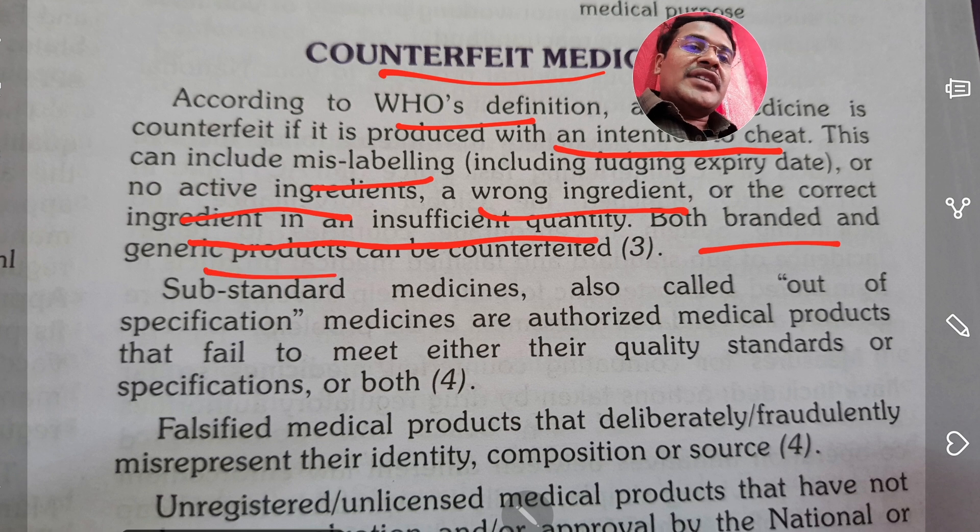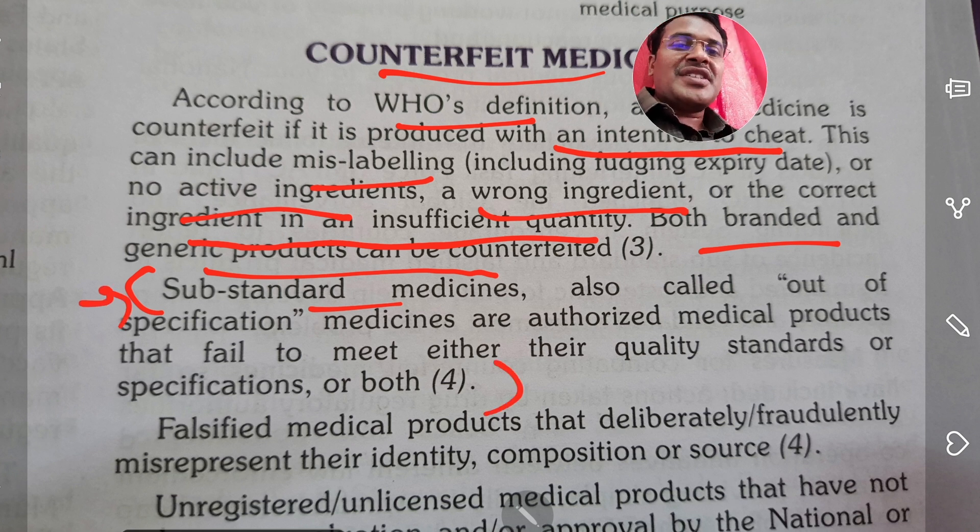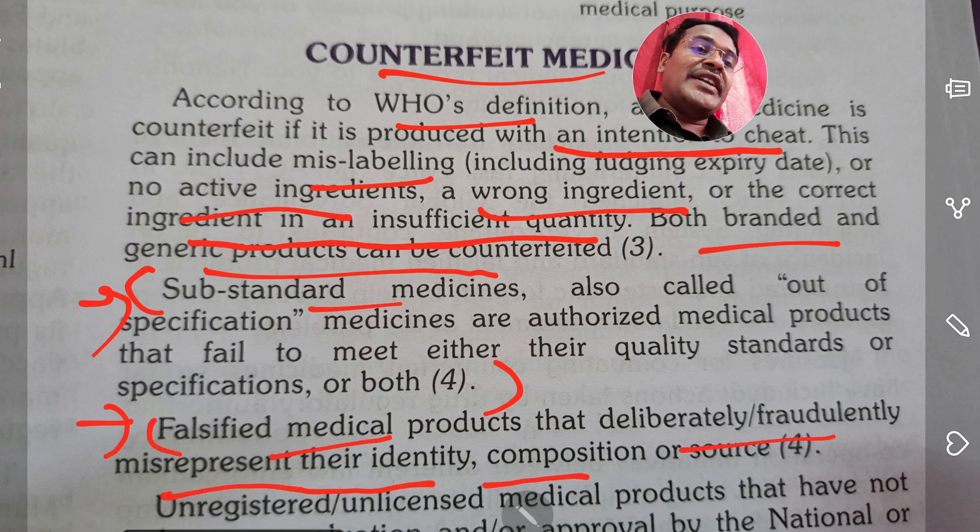Both branded and generic products can be counterfeited. There are substandard medicines which fail to meet required quality standards — they are out of specification and are called substandard medicines. Whereas falsified medical products deliberately and fraudulently misrepresent their identity, composition, and source.